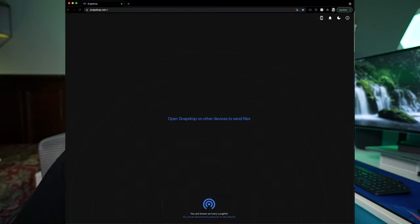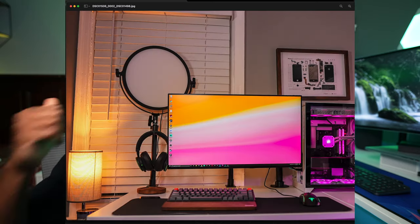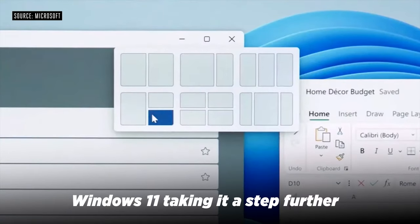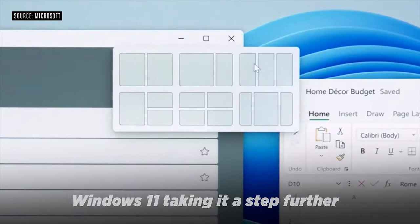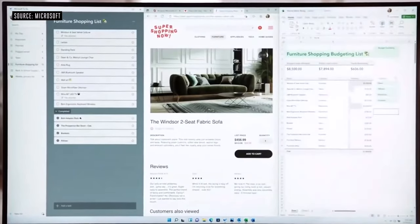One cool thing: I can get AirDrop to work on my PC using a site called SnapDrop.net — it works like a charm. I can AirDrop from my Mac to Windows or from my iPhone to Windows. Windows has always had the advantage when it comes to multitasking — snapping windows side by side in any orientation is so much easier than on Mac OS. There's also just more software compatible with Windows than Mac OS.